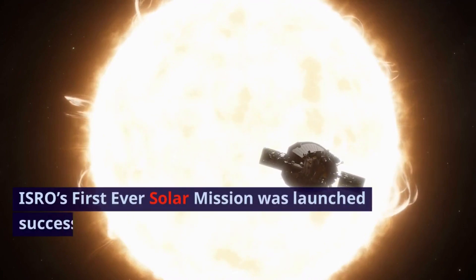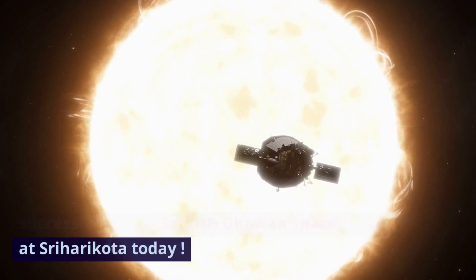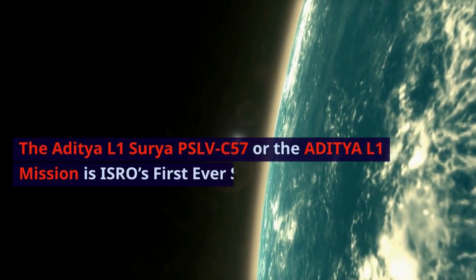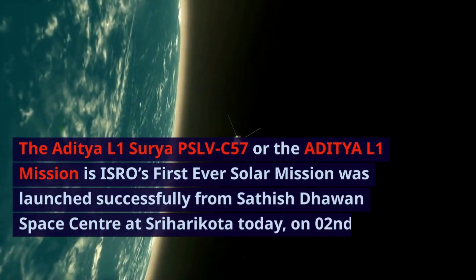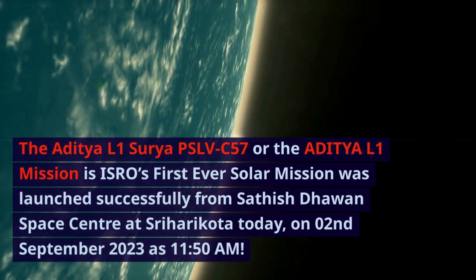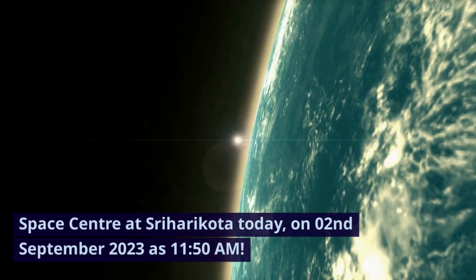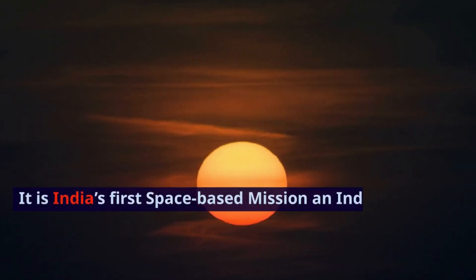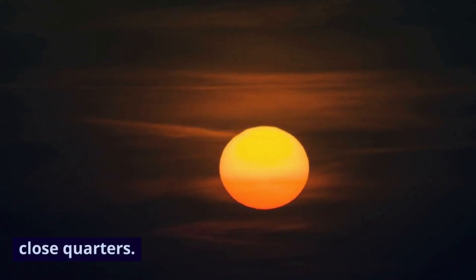ISRO's first-ever solar mission, the Aditya L1, was launched successfully from Sathish Dhawan Space Center at Sriharikota on September 2nd, 2023 at 11:50 a.m. It is India's first space-based mission and Indian observatory to study the sun from close quarters.